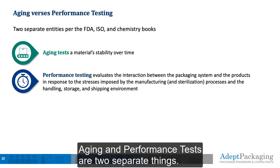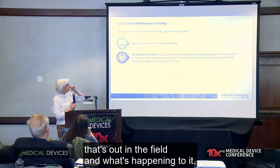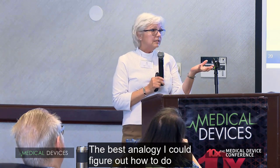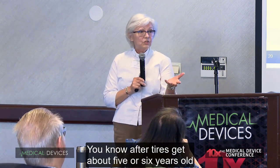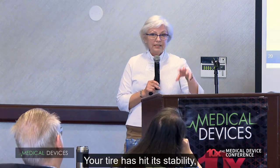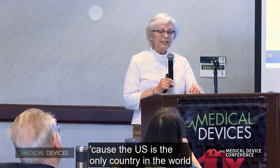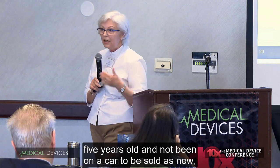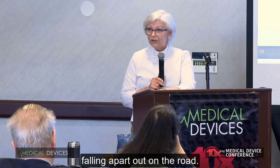Aging and performance tests are two separate things. Performance testing is the vibration and the handling that's out in the field. Aging is just having the material and seeing if it's going to fall apart on you. The best analogy I could figure out is rubber rot on tires — after tires get about five or six years old, they start cracking, and it doesn't really matter if you've driven on them or not. That's aging. Your tire has hit its stability and you shouldn't be using it anymore. Be careful, because the U.S. is the only country I've found that actually allows tires that are over five years old and haven't been on a car to be sold as new — and they shouldn't be. That's why we've seen a lot of tires fall apart out on the road.